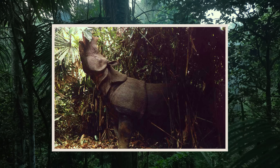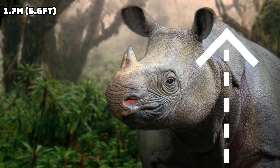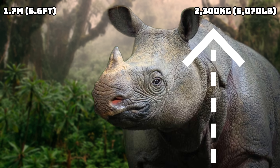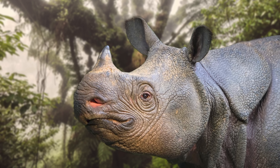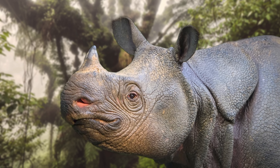The Javan rhinoceros is a lot larger than the Sumatran rhinoceros, as it can stand at around 1.7 metres at the shoulder, and it can reach a maximum weight of around 2.3 tonnes. This size means that it's the second largest animal in Indonesia, but it's still only fit for number 4.